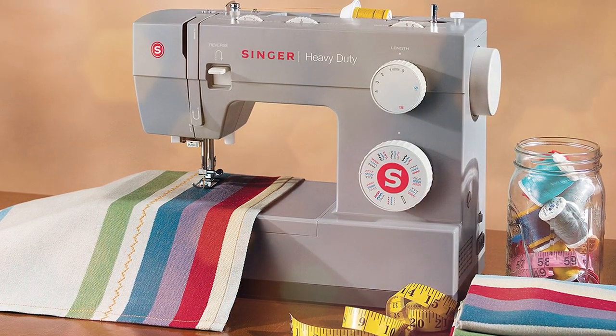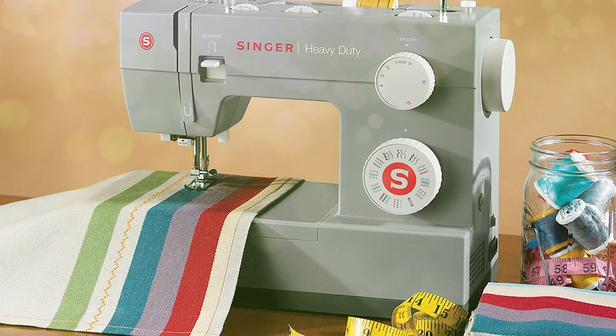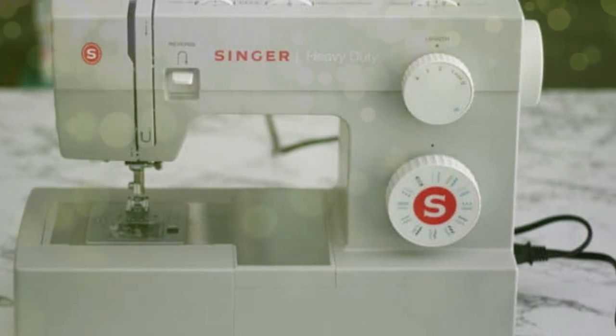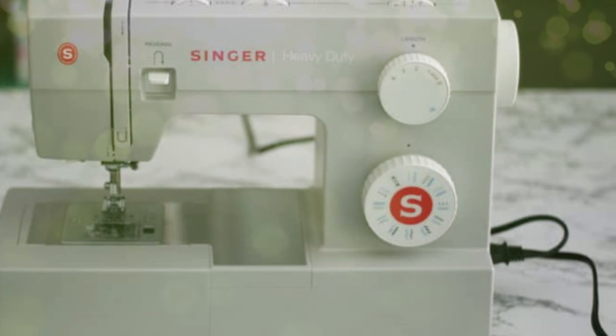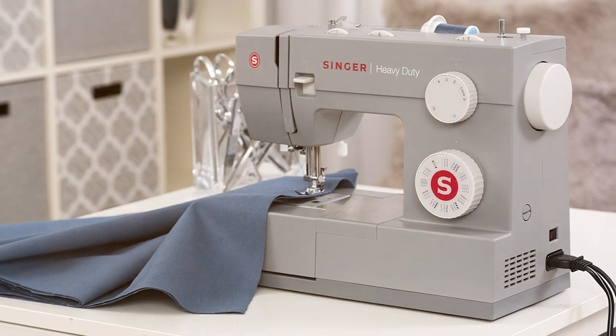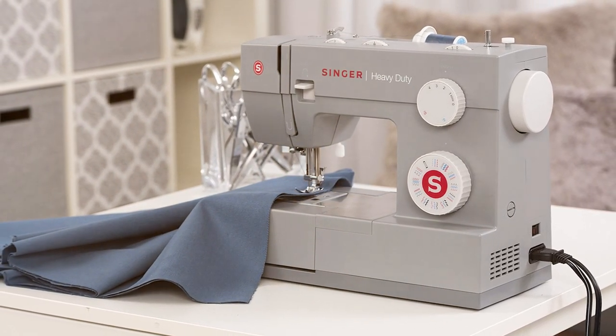This makes it a great choice for those who need efficiency in their sewing. The heavy-duty metal frame provides stability and ensures durability even when sewing through multiple layers or thick fabrics. It's the ideal machine for anyone who enjoys sewing heavy materials like denim, leather, or canvas. In conclusion, the Singer 4432 Heavy Duty Sewing Machine is a powerhouse that combines speed, versatility, and durability for those who tackle tough sewing challenges.